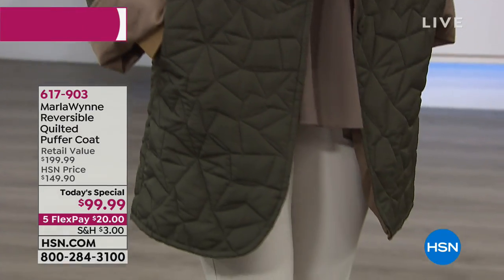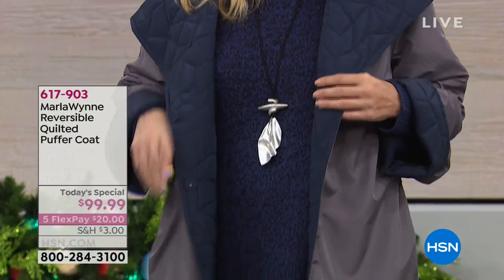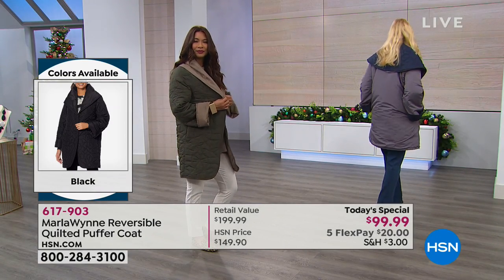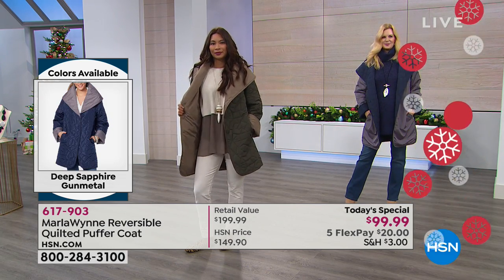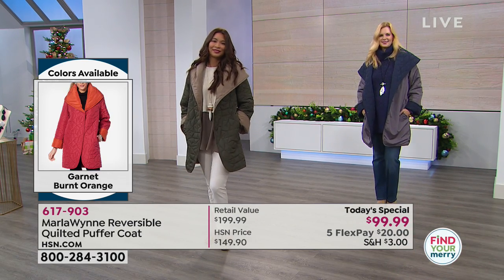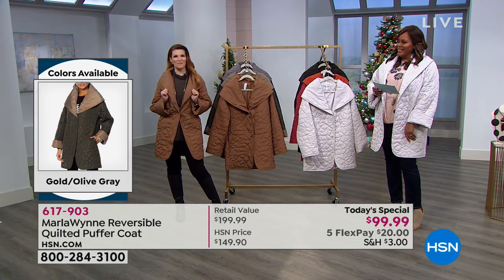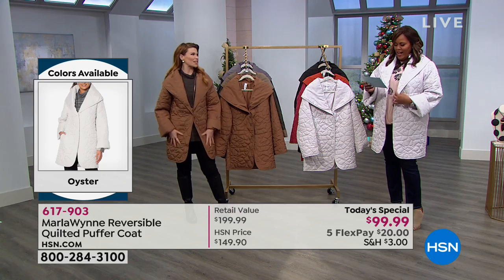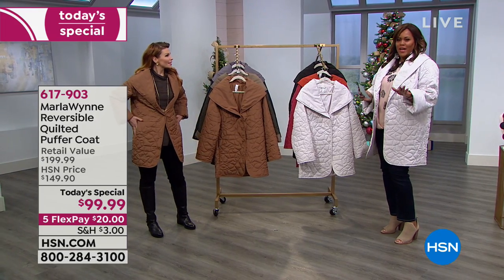Val is wearing the Loden Olive Gray — we have such creative names. The next coat is in Deep Sapphire/Gunmetal. Remember, these are reversible, so it's like having two coats in one. I want to bring out Sarah Tim, our fashion stylist extraordinaire. She has on the Brass — gorgeous. I have on the Oyster: not really a white, more of a white-gray.